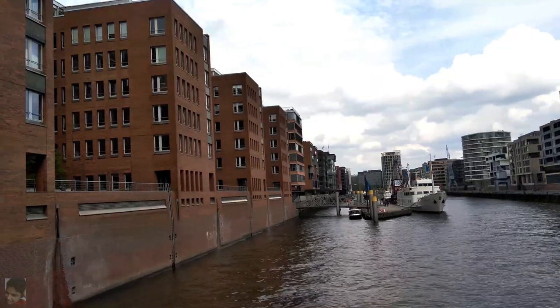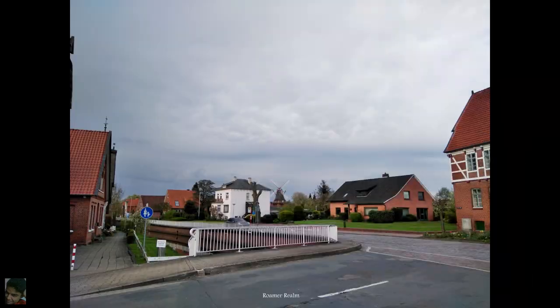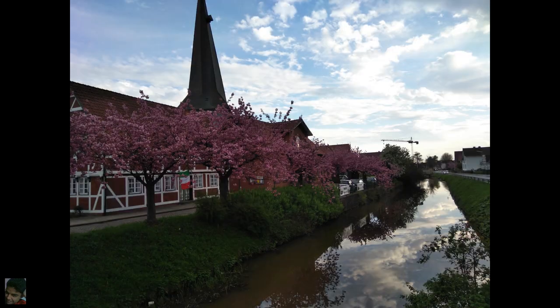Hey guys! Today's video features the moments from my bicycling trip to Altes Land starting from Hamburg. There'll be sightseeing, ship-spotting, and a lot of beautiful landscapes along the way. So let's go!